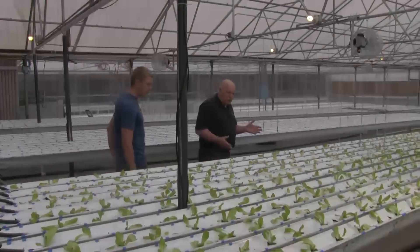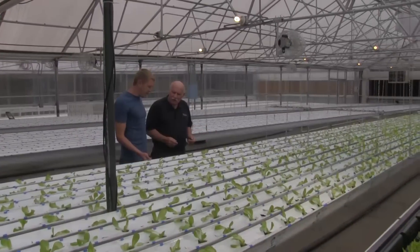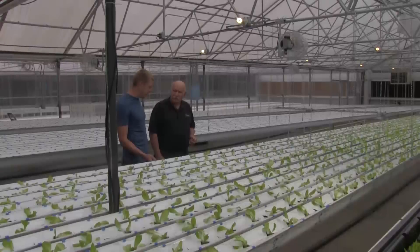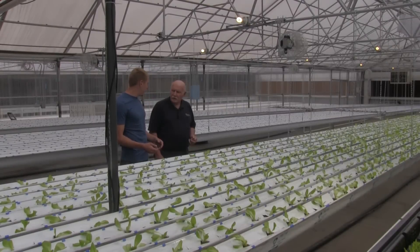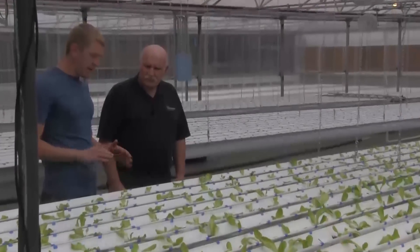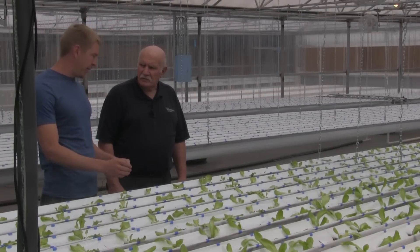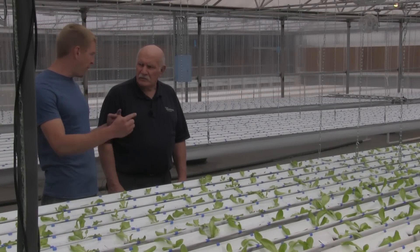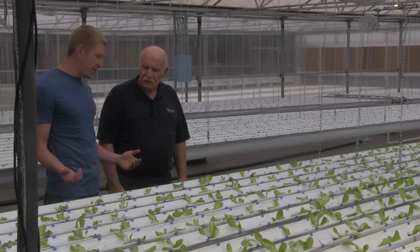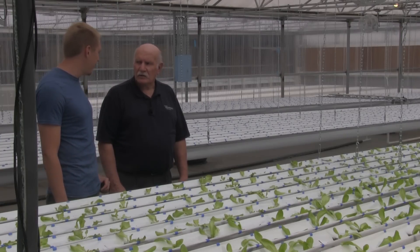You've got some different kind of trays here — I've never seen this kind before. It's very similar to a traditional NFT trough with a couple of key differences. It's a little bit cheaper than PVC plastic. Part of our goal here is to lower our costs and be as low energy as possible. There are two layers in this trough, which allows water to overflow and go into a second trough underneath. That gets better aeration to the roots and really addresses one of the bigger problems with a traditional NFT system.